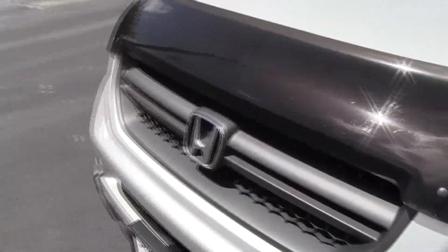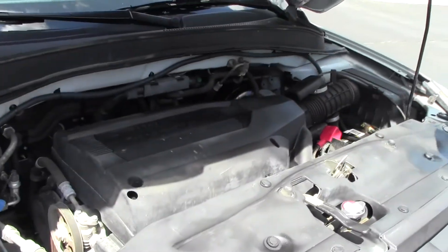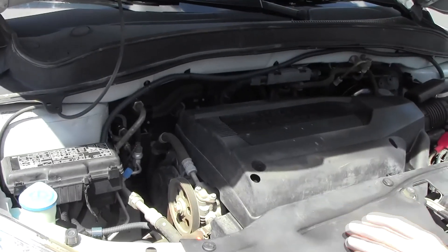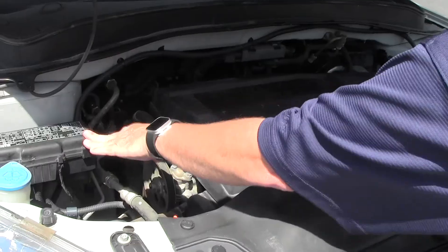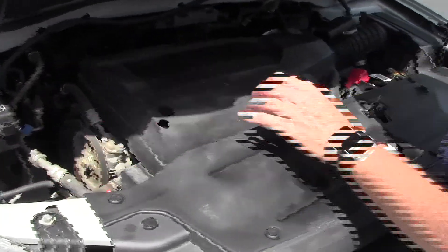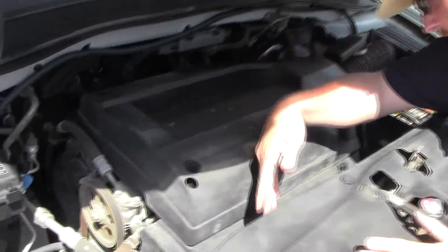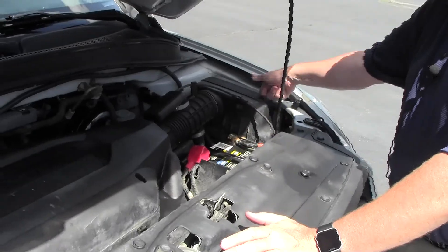Under the hood, we have the 3.5 VTEC six-cylinder motor. It is all-wheel drive — front-wheel drive all the time, but it will displace as much as 40% of the power to the rear. You have a centrally located fuse box, clear reservoir for windshield washer fluid, engine coolant, power steering, and power brakes, an insulated dipstick for oil check and fill, transmission check and fill, and a maintenance-free battery.